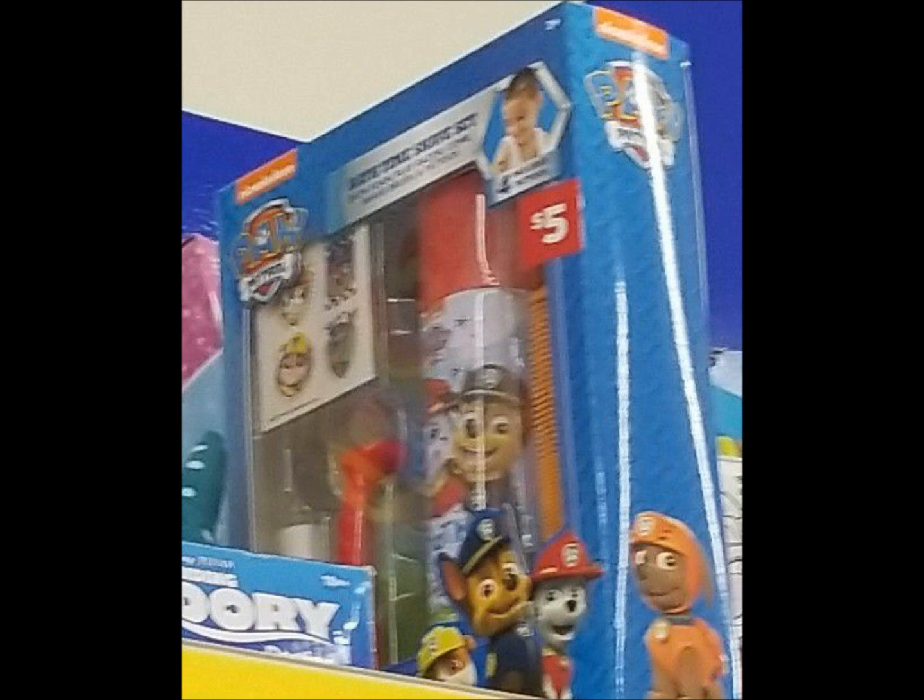This will help us figure out what all is 90% off and ultimately what all is going to penny next.